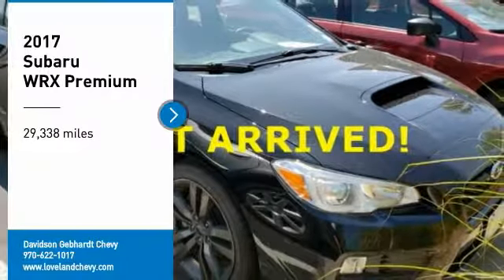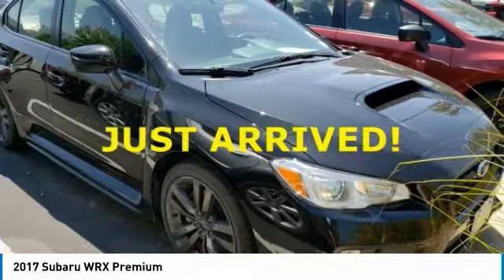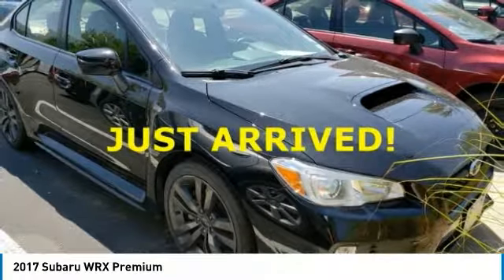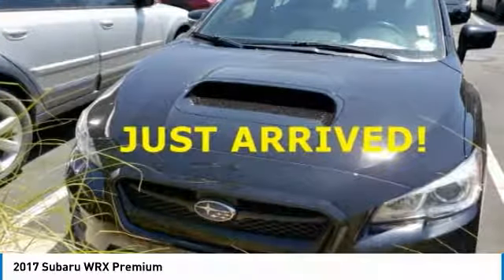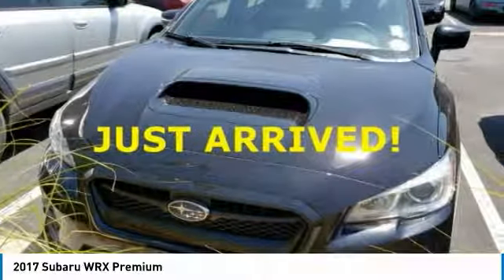You are going to love the 2017 WRX. The Subaru WRX is built with performance in mind. Not only does it provide corner-hugging ability and power galore, but it also provides fantastic fuel efficiency. Plus, you get the dependability that we've come to expect from a Subaru.